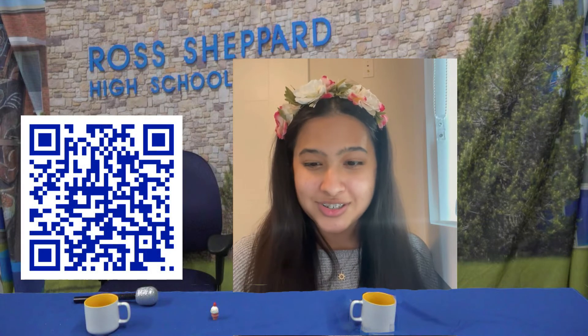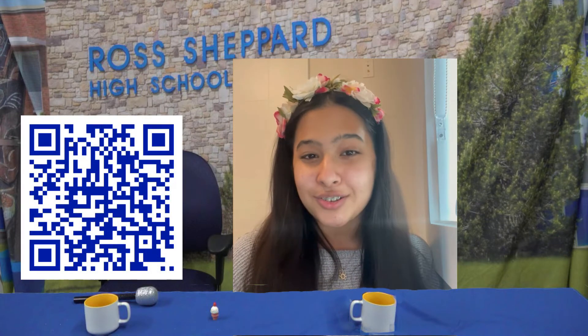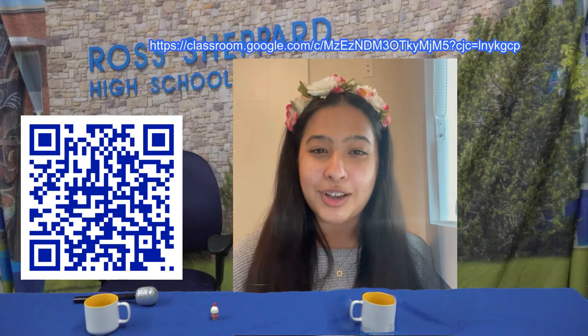Hey Chef, since we are online now, the Chef Asian Alliance would like you to join their Google Classroom if you are interested and introduce yourselves in the Google form that will be waiting for you. Here is the Classroom Code.